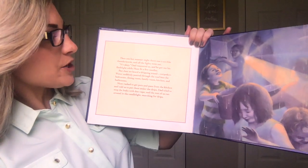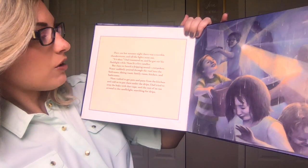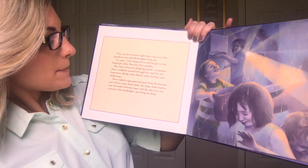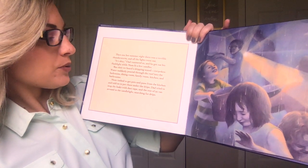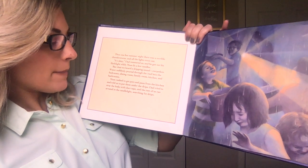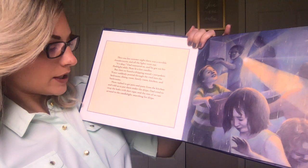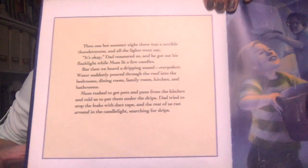Then one hot summer night, there was a terrible rainstorm, thunderstorm, and all the lights went out. "It's okay," Dad reassured us, and he got out his flashlight while Mom lit a few candles. But then we heard a dripping sound everywhere. Water suddenly poured through the roof, into the bedrooms, dining room, family room, kitchen, and bathrooms. Mom rushed to get pots and pans from the kitchen and told us to put them under the drips. Dad tried to stop the leaks with duct tape, and the rest of us ran around in the candlelight searching for drips. Oh no!